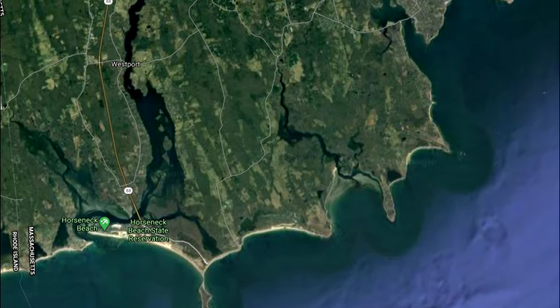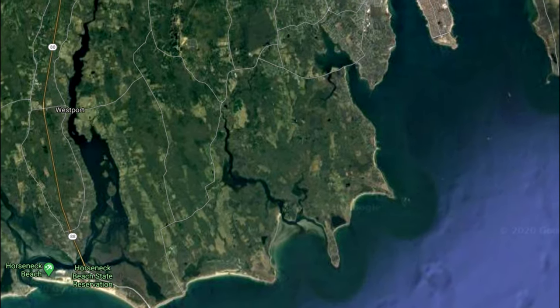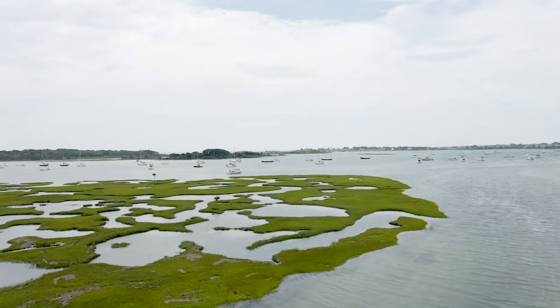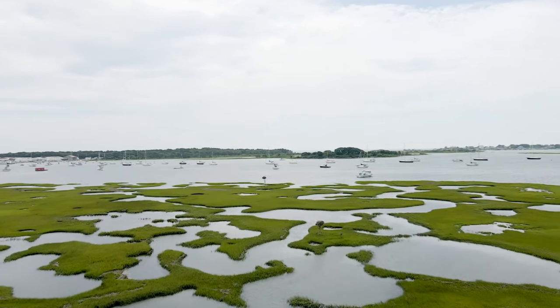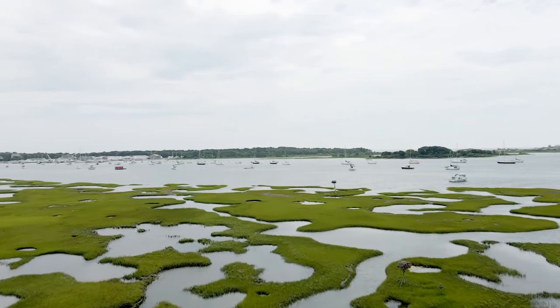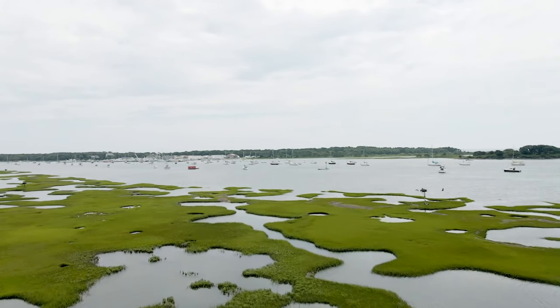There are significant salt marsh areas located in Dartmouth, Wareham, Westport, and Fairhaven. Salt marshes can be an extremely difficult place to live because of wide daily fluctuations in salinity, water levels, temperature, and oxygen. Few plants have evolved adaptations to cope with the extreme conditions of the marsh.